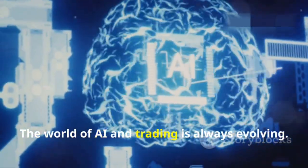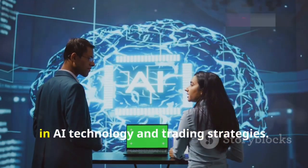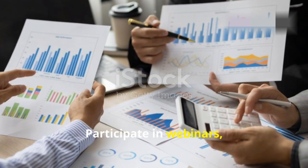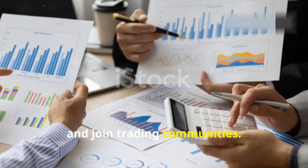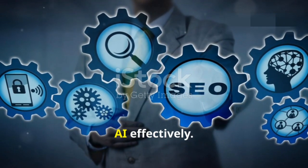Lastly, continuous learning is crucial. The world of AI and trading is always evolving. Stay updated with the latest advancements in AI technology and trading strategies. Participate in webinars, read research papers, and join trading communities. The more you learn, the better equipped you'll be to leverage AI effectively.